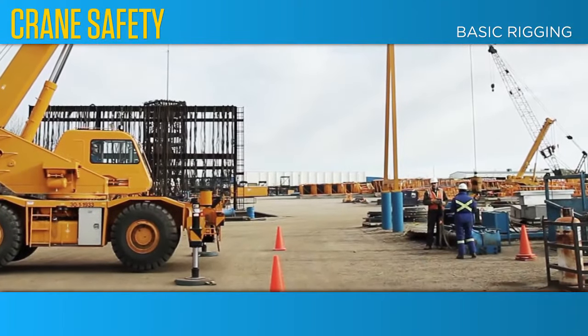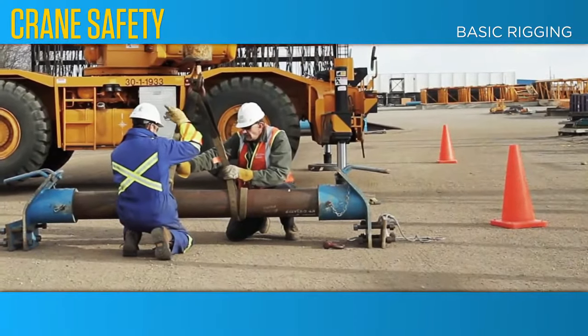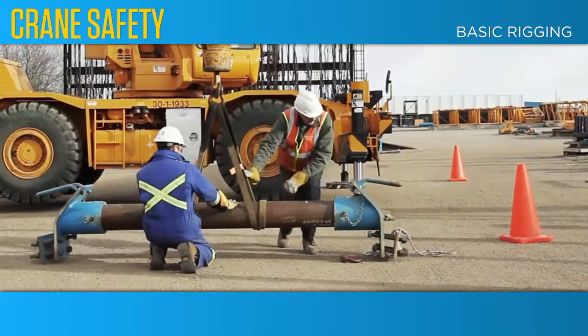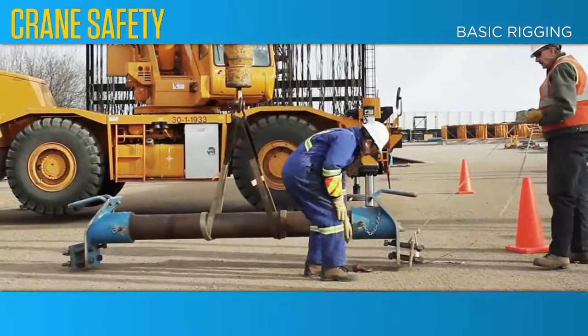The information in this course is extremely important. You should know and apply it. You should be able to demonstrate the physical skills and, more importantly, the sound judgment required. With your cooperation, knowledgeable, skilled riggers will become the norm.